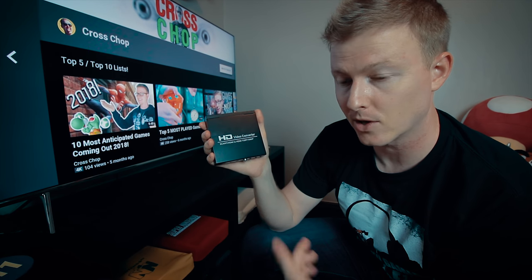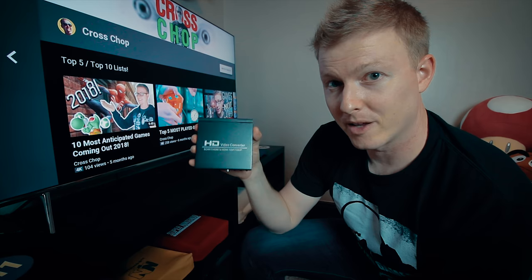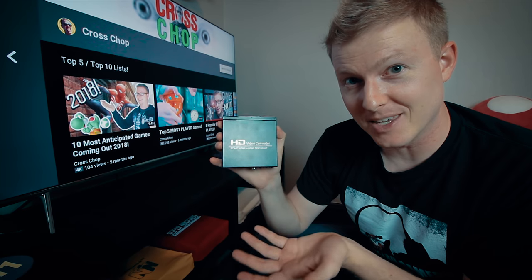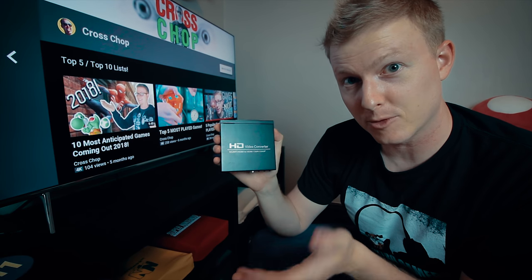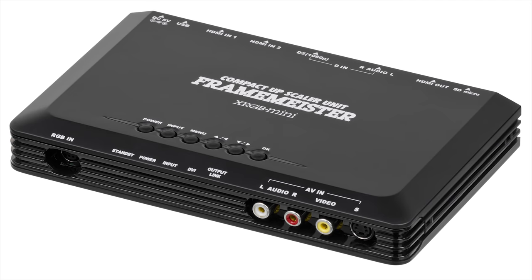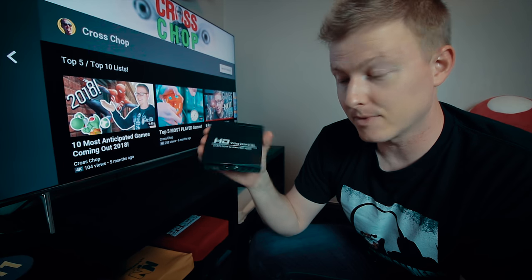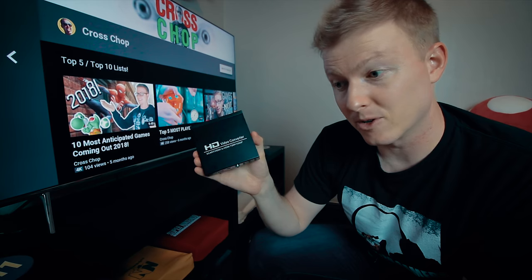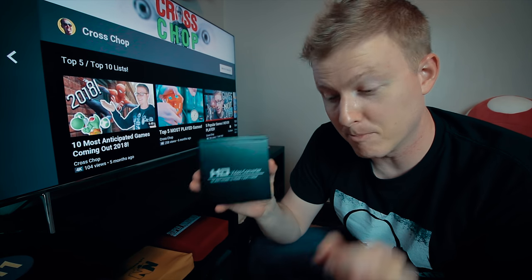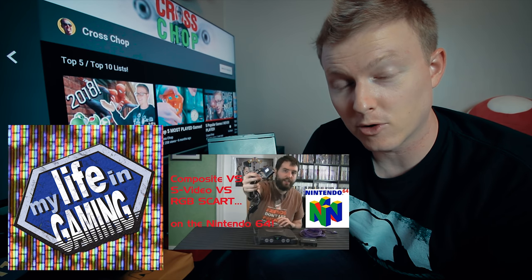I've paid around $20-$25 for SCART cables online — usually through eBay or a retailer in the UK — and this converter box was around $45 when I bought it. I'll include some links in the video description if you're curious. Now, this is by no means the absolute best way to play your retro consoles via SCART — there's a device from Japan called the Framemeister that a lot of retro game purists swear by, but they're very expensive. This box still makes a big difference over composite or component for some systems. If you want more detailed information about SCART and RGB, I'd recommend videos on My Life in Gaming, Adam Koralik's channel, and visiting RetroRGB.com.